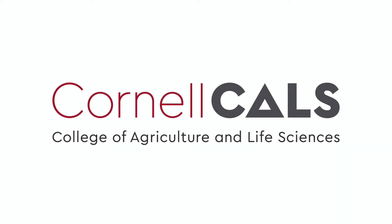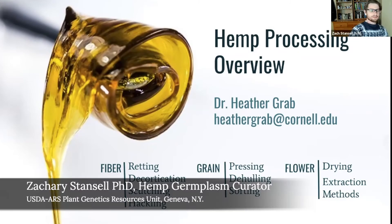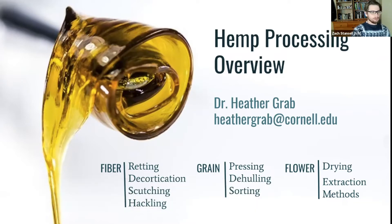This is a production of Cornell University. Thank you all so much for joining us today. My name is Zachary Stansel and I am the current USDA hemp germplasm curator. We are absolutely thrilled that you all made a little bit of time today — it's going to be special and well worth it. I wanted to quickly tell you a little bit about our work and why we were so excited to host Hemp 411.